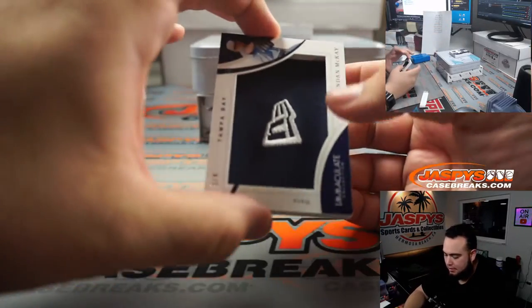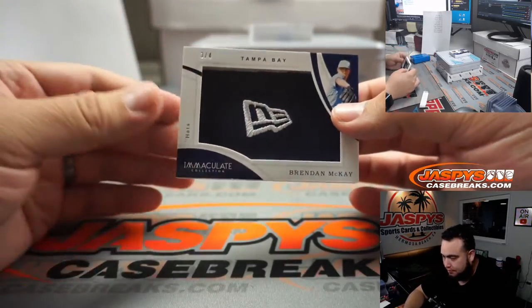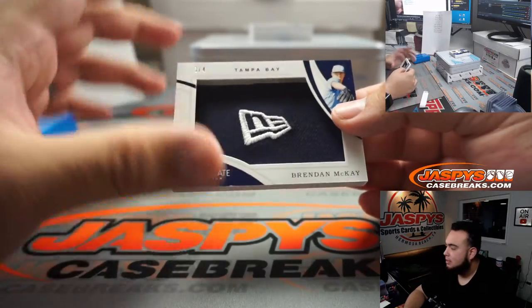We got a little hat — Tampa Bay, three out of four, Brandon McKay. Block three going to Ed. Nice little New Era hat right there.